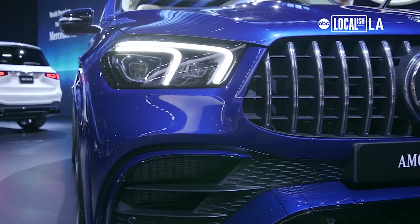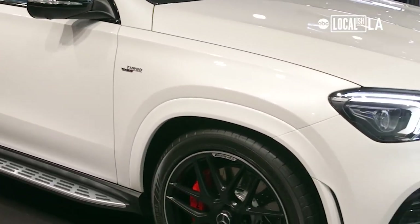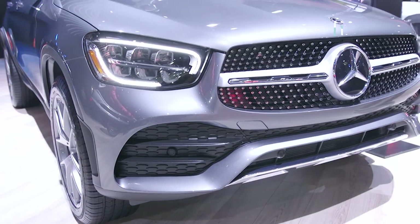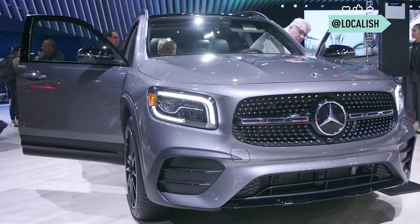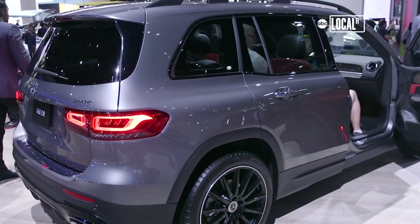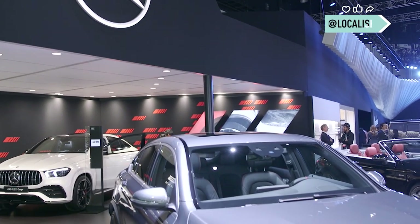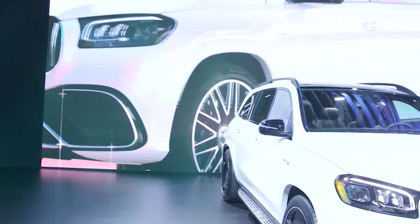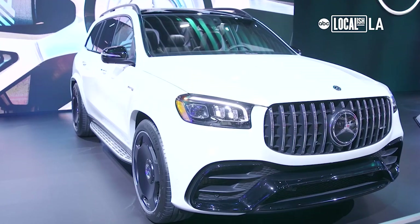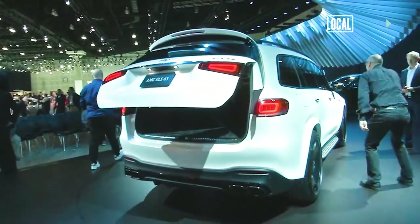Welcome to the Mercedes-Benz stand at the Los Angeles Auto Show. The product I'm most excited about is our all-new GLB. The GLB will debut in mid-December in the US — it is our first compact SUV with a seven-passenger configuration. I've been a Mercedes owner for a very long time, starting in high school with a 1976 240D. The car we have here is the world premiere of the GLS 63 AMG with 603 brake horsepower and absolute versatility.